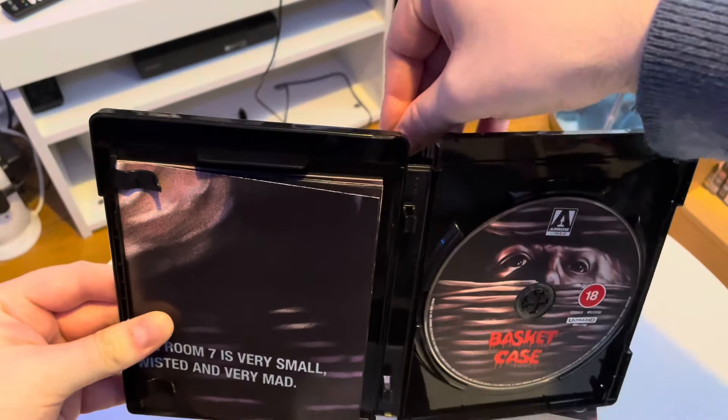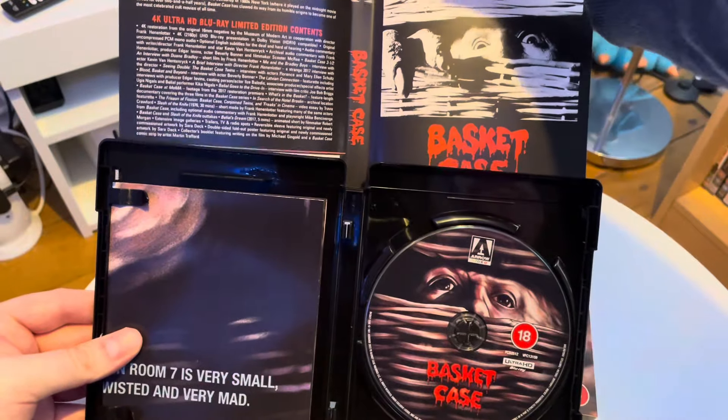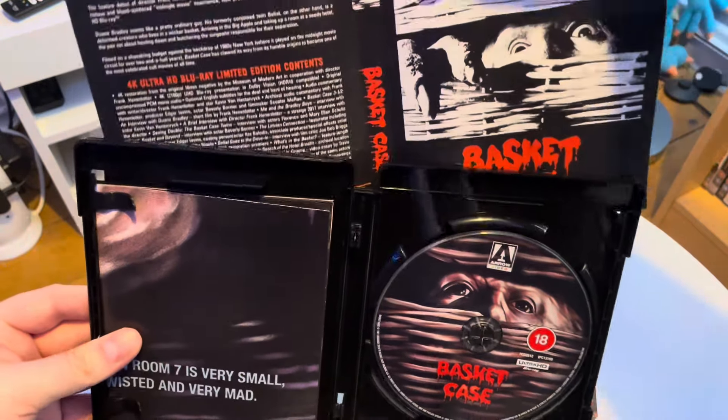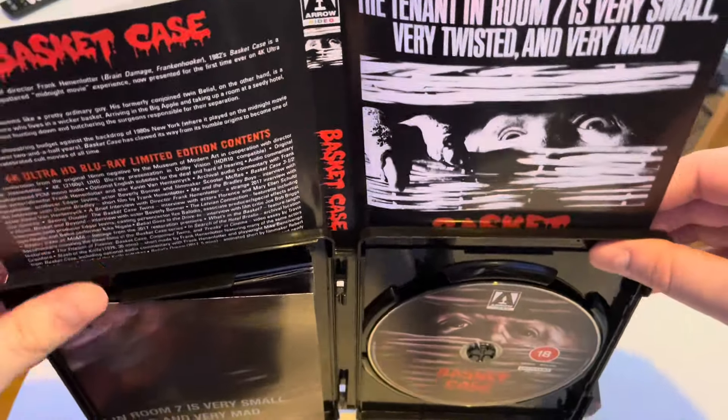Let's look at the back. Certificate 18 — quite a fan of Basket Case, a lot of fun. So you just get the one disc with Arrow; they don't bother doing the Blu-ray, you just get the 4K disc. Brilliant artwork.